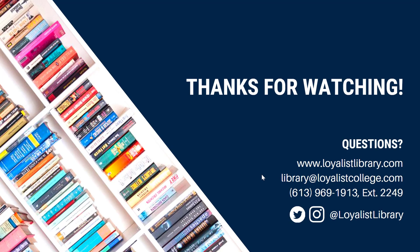And that's it — your quick start guide to requesting library materials. You can learn more library tips and tricks by watching the other videos in this series. Have questions? Ask us. You can get in touch using the contact information below.